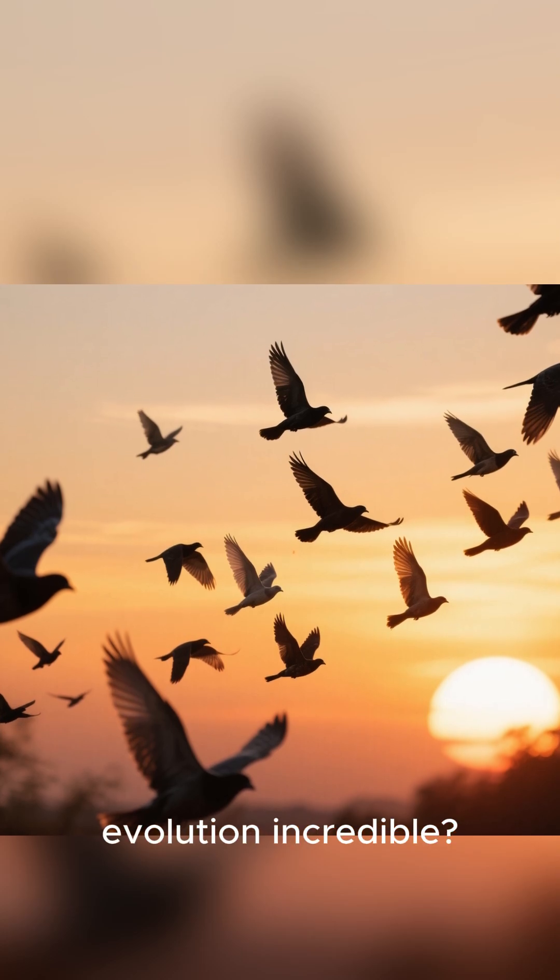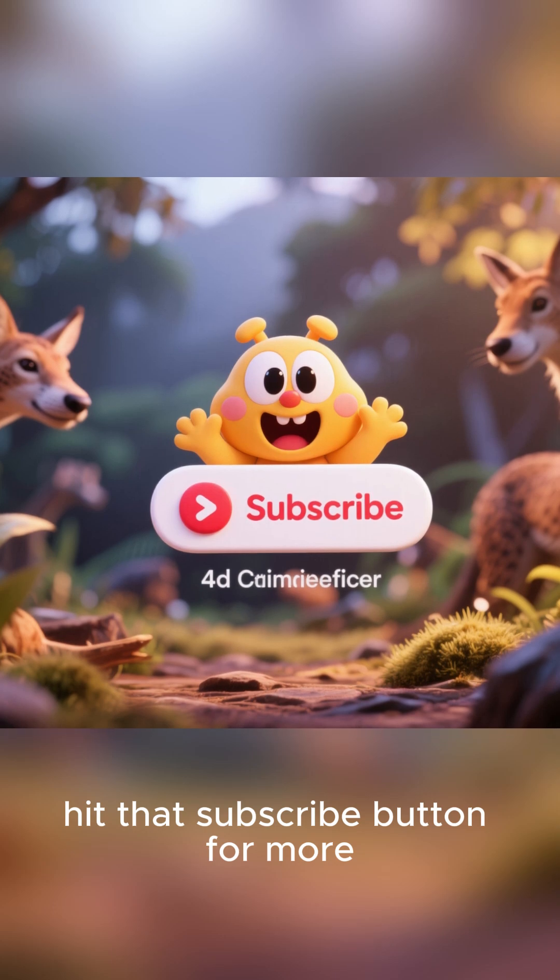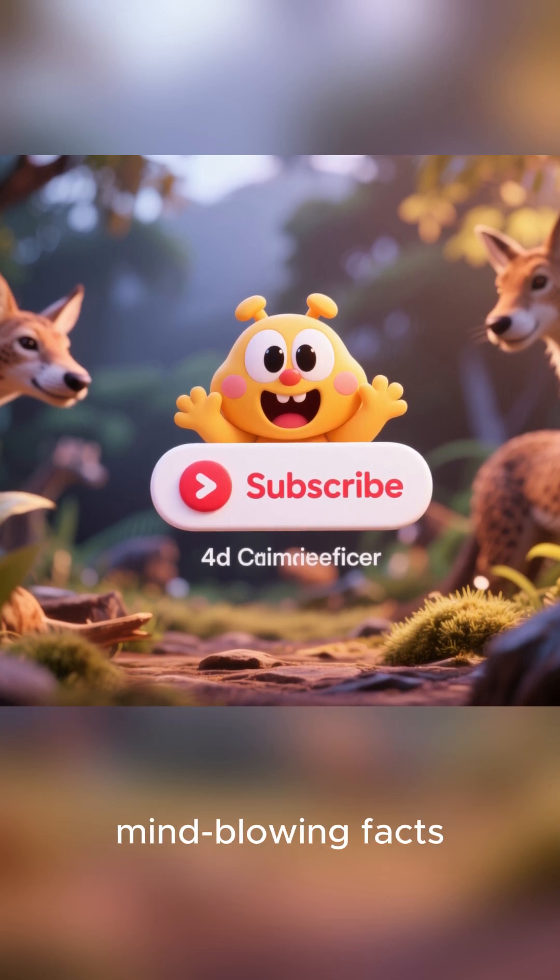Isn't evolution incredible? If you thought that was cool, hit that subscribe button for more mind-blowing facts. Thanks for watching.